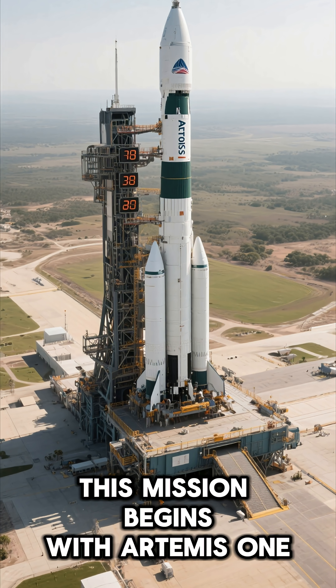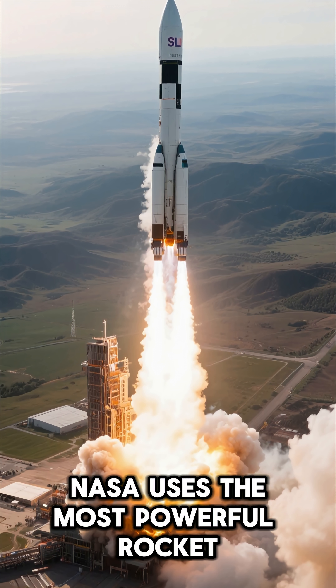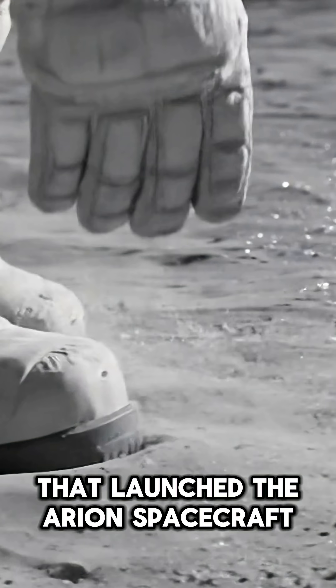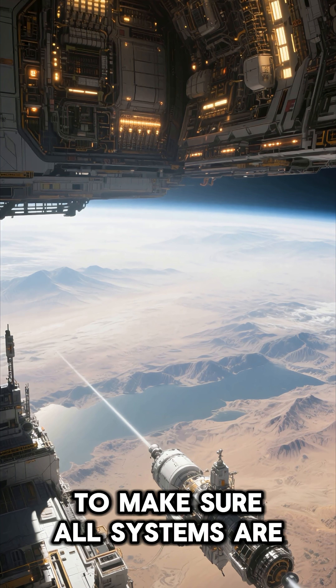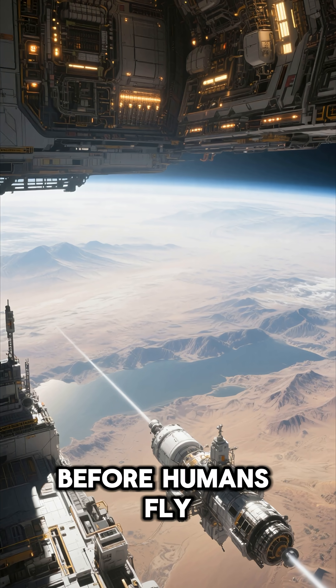This mission begins with Artemis 1, a non-crewed test flight. NASA uses the most powerful rocket ever built, the Space Launch System, which launched the Orion spacecraft on a journey around the moon and returned to Earth. This prime mission is crucial to make sure all systems are running perfectly before humans fly.